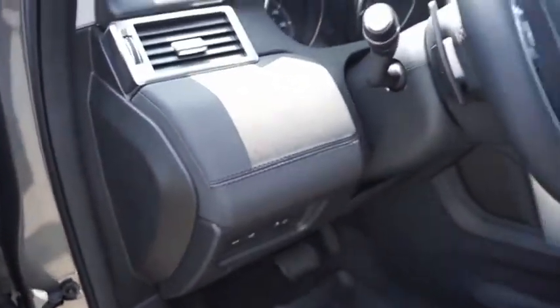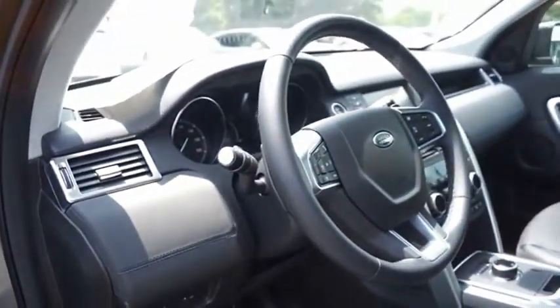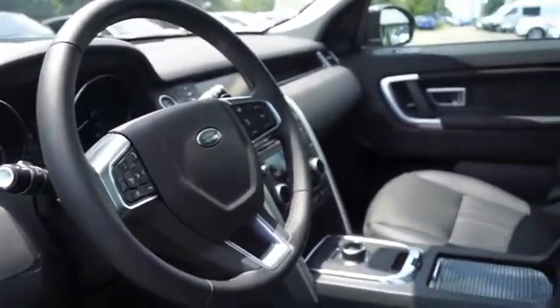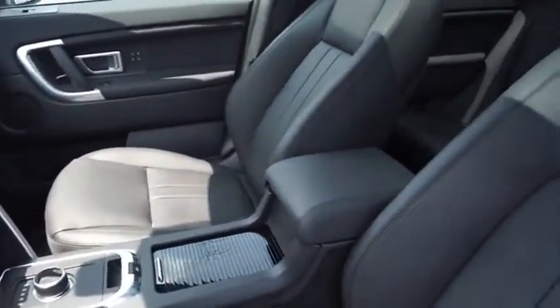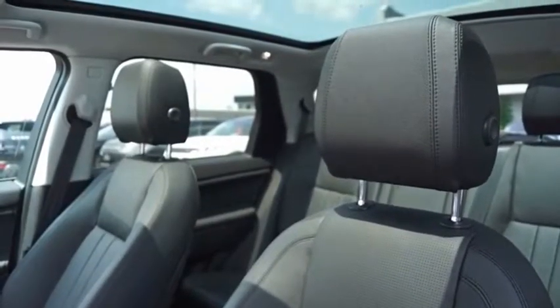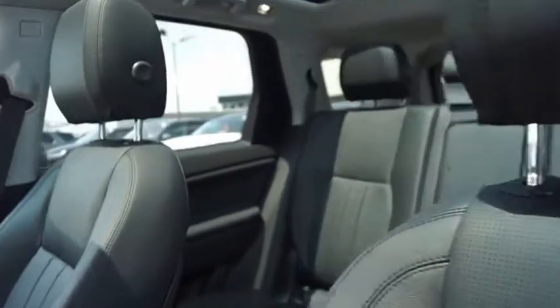the new Discovery Sport is adept in challenging conditions. On pavement, gravel, sand or snow, terrain response makes sure your drive is responsive, steady and controlled. A host of stability systems enhance your traction, reducing engine torque by optimizing throttle and braking.